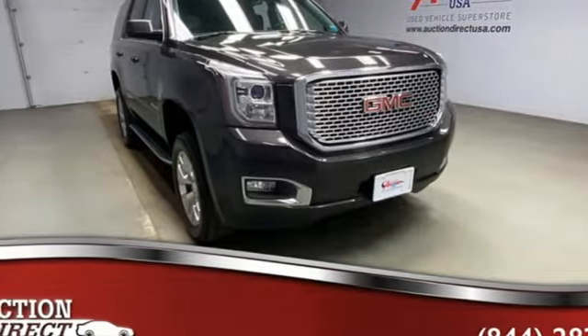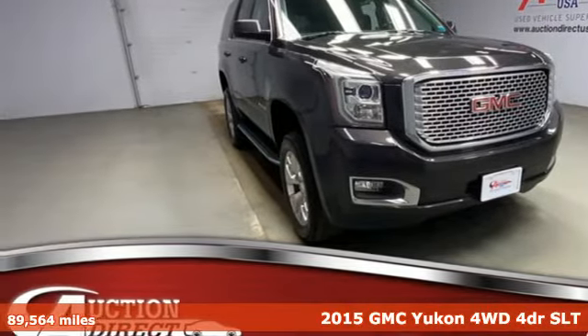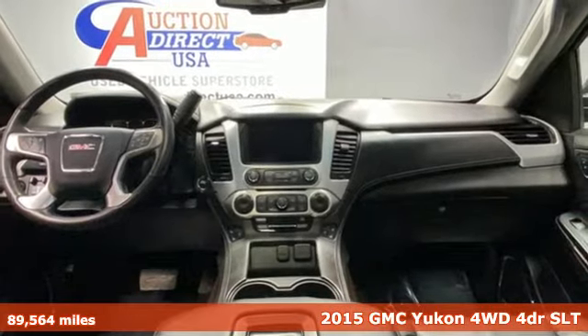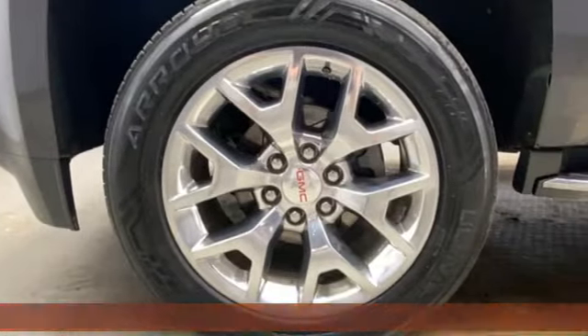It's a 2015 GMC Yukon. GMC — professional-grade vehicles suited to fit your needs. And with features like these, every drive's a pleasure.